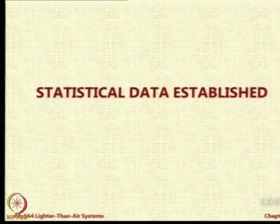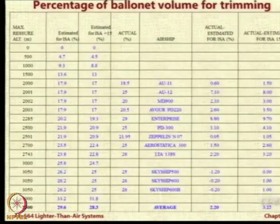The statistical data was established to answer specific questions. One question is: how much should the ballonet volume be to meet the trim requirement over and above the requirement for the pressure altitude correction? What we did is first we tried to arrive at a theoretical formulation using the formulas that we discussed. Then we collected data of various airships — AU 11, 12, MD — these are all airships which have either been designed or were somewhat under-designed, and the data was available in reports, websites, and papers.